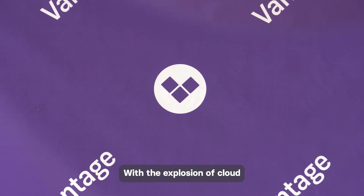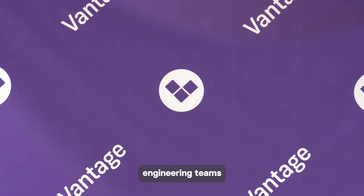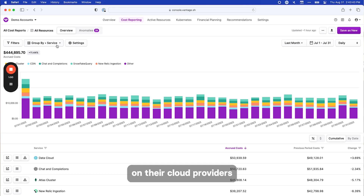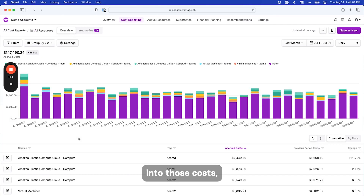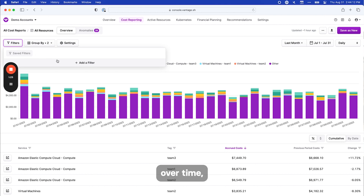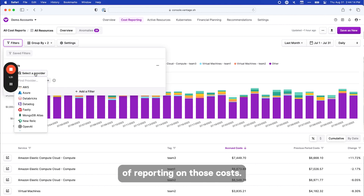With the explosion of cloud spend over the last decade, engineering teams just find themselves spending a lot on their cloud providers every month. It's very important to get visibility into those costs, start to reduce them over time, and just create a practice of reporting on those costs.